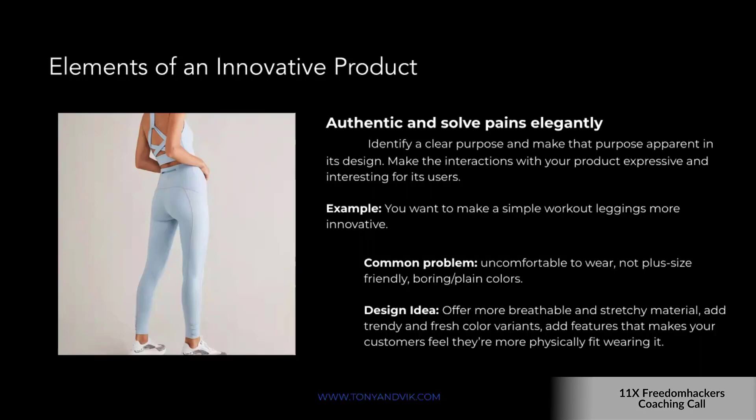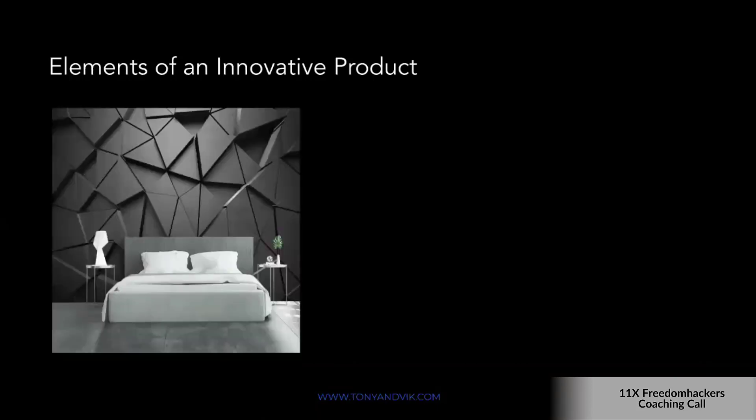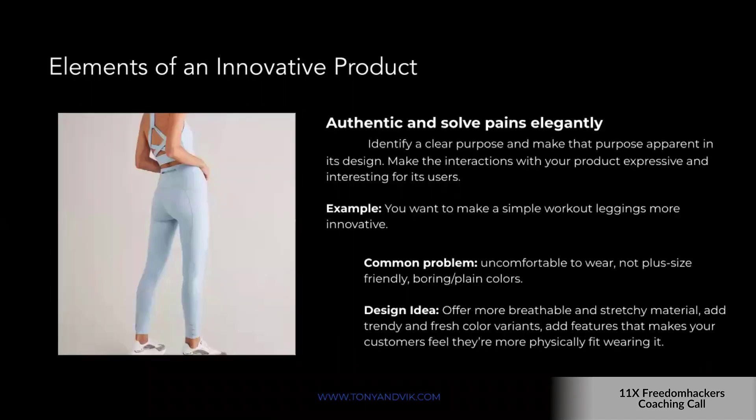Solutions could include offering fabric that breathes and stretches easily, adding trendy and fresh color variants, and adding features that make the customer feel more physically fit wearing them. It might sound ridiculous that putting on a pair of pants makes you feel more fit, but especially for women putting effort into their workout outfit, it gives them the impression that they already feel better just by wearing it.